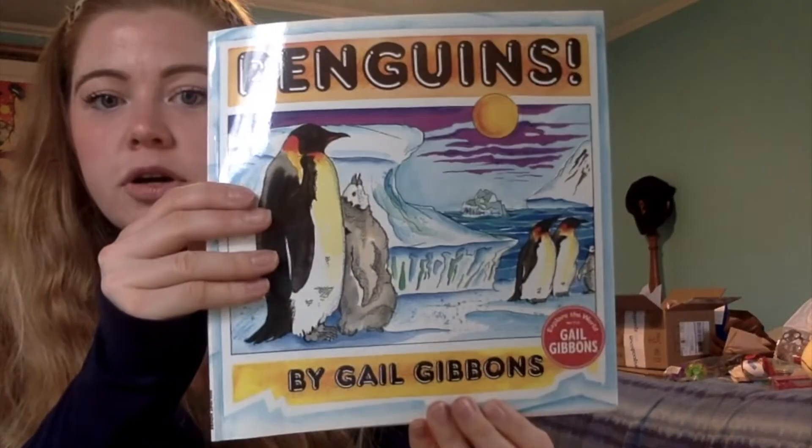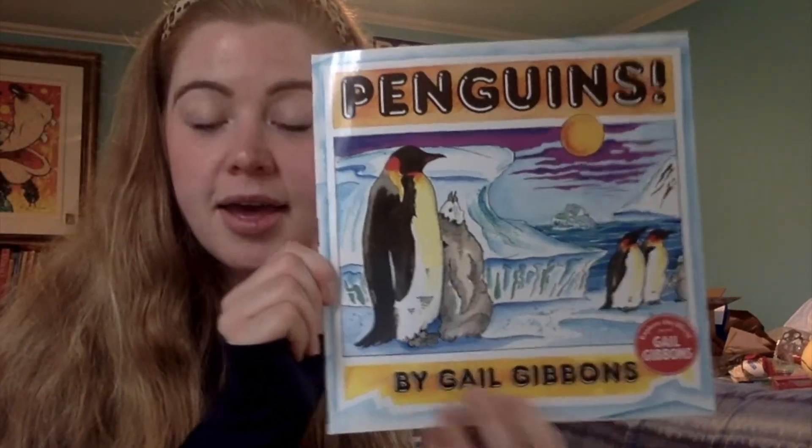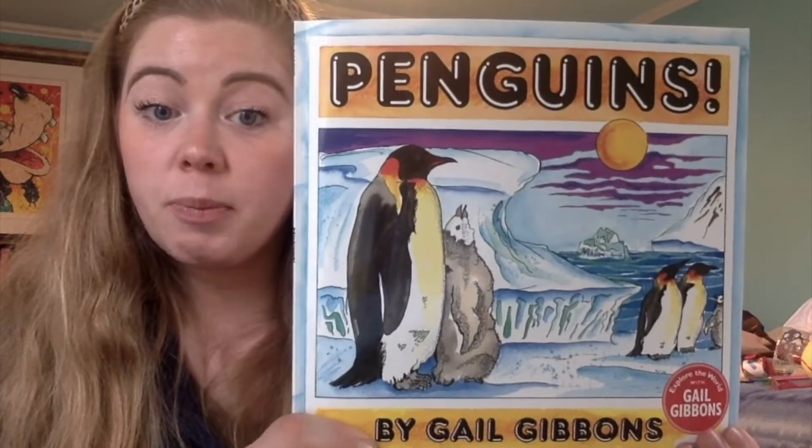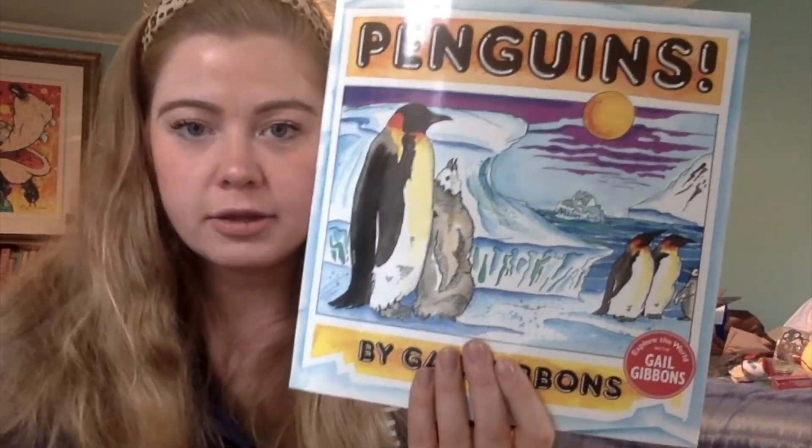Now I want you to go back and think about what Gail Gibbons does as an author, and think about penguins. Go back to Class Dojo and answer your question.